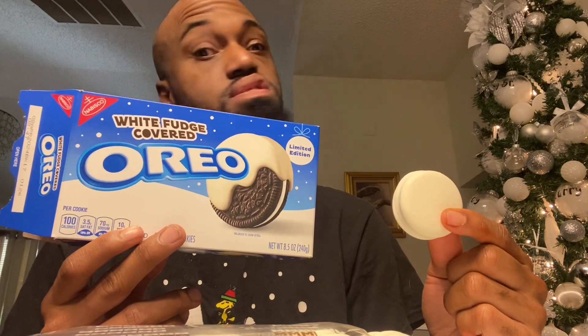Can't go wrong, can't go wrong. Ten out of ten, ten out of ten — these are still so good.